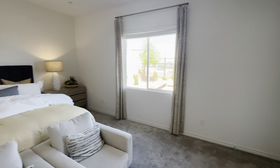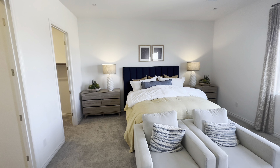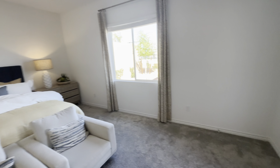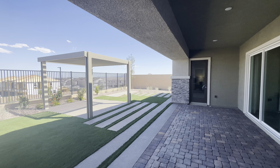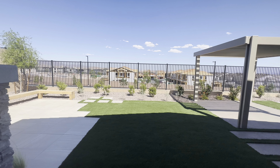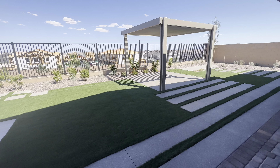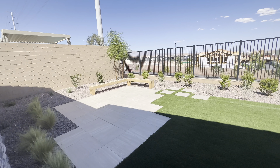I'll give you one more look around here, then we'll go check out the backyard. In the backyard we'll finish up — this will be a dirt lot if you were to buy the model, but this gives you an idea of possible upgrades you can do to the home. It's a fairly big lot.